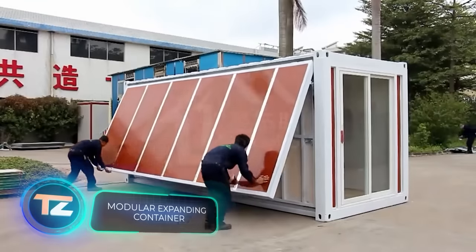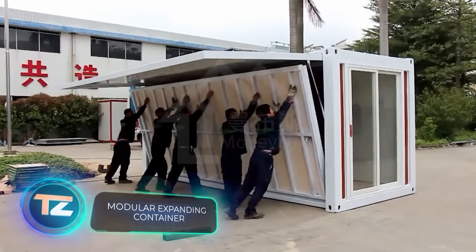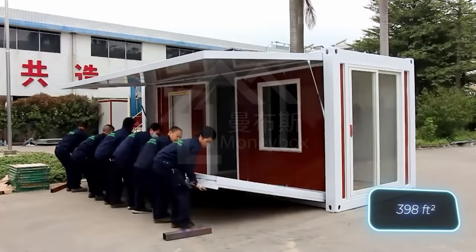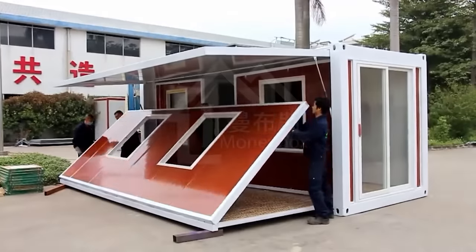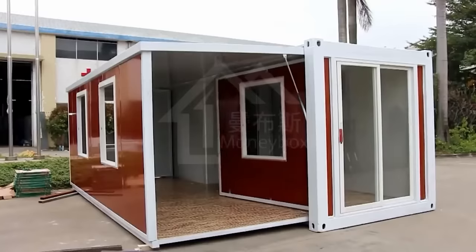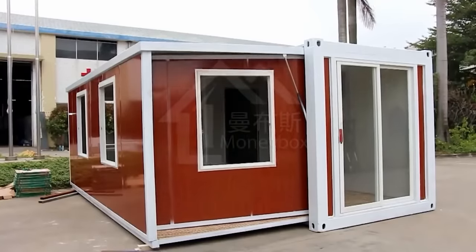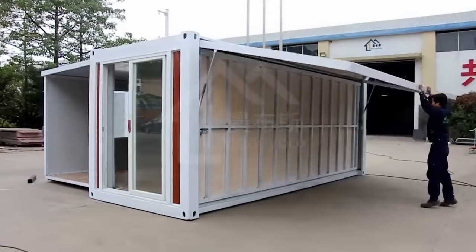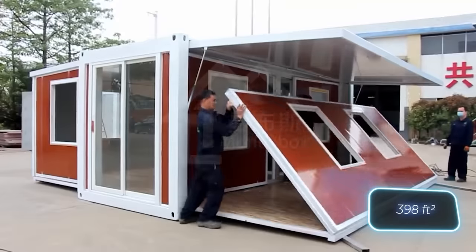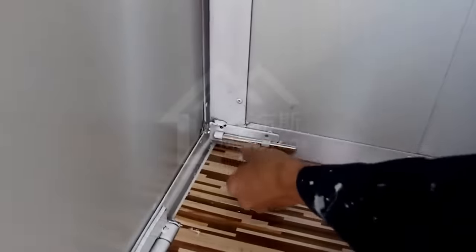Did you know that Tesla CEO Elon Musk lives in a modest 37 square meter modular home? This fact is being used by many modular home sellers for marketing. For instance, a Chinese company markets their homes as 'a house like Musk's' and offers various sizes and layouts, including a 37 square meter house with two bedrooms, a bathroom, kitchen, and a living room.